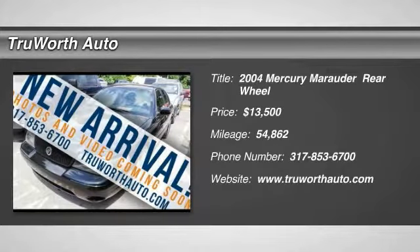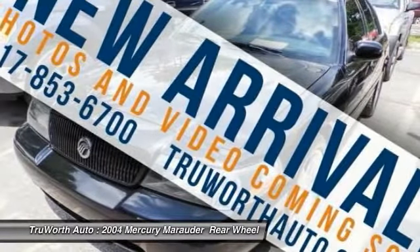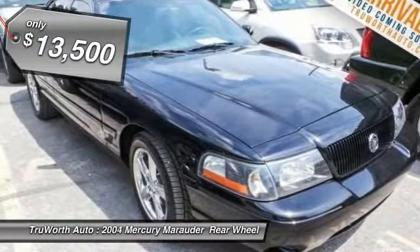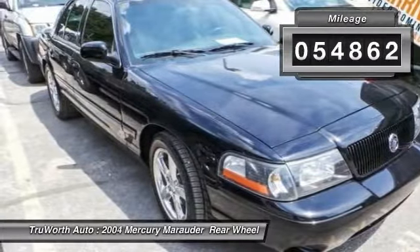2004 Mercury Marauder, a full-size car that comes with traditional full-body on-frame construction with a front-engine rear-drive layout, and enough size to shade a lot of blacktop. Priced below $15,000, this vehicle has less than 55,000 miles.